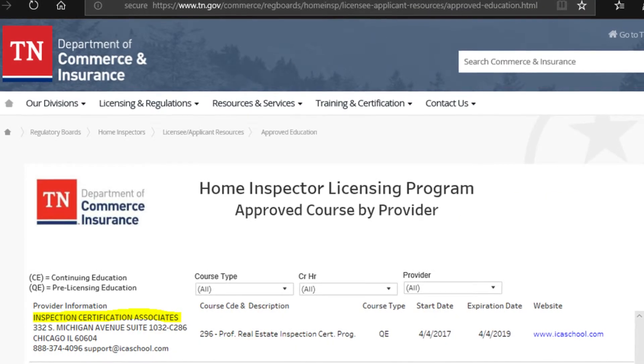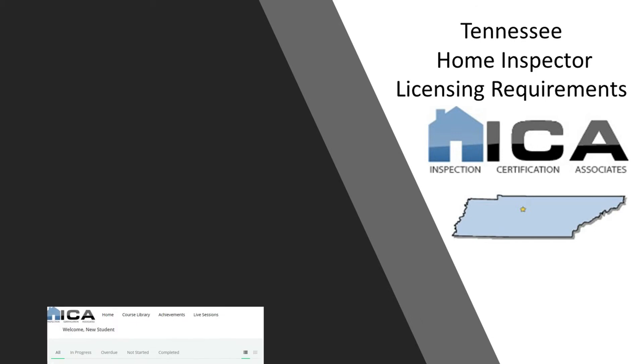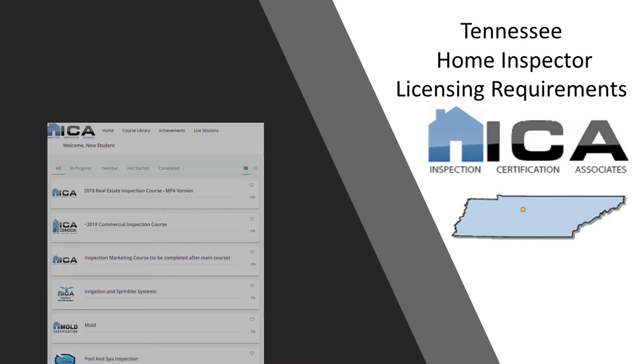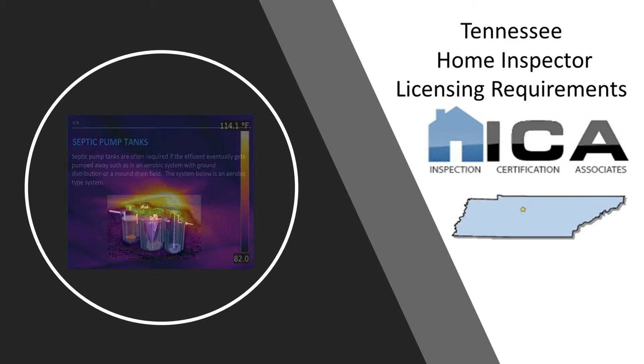After passing the exam, you'll be issued your state license and can begin inspecting homes. One quick note: all ICA graduates also receive free access to our online bonus courses covering mold, radon, thermal imaging, and septic inspection, along with several other topics.